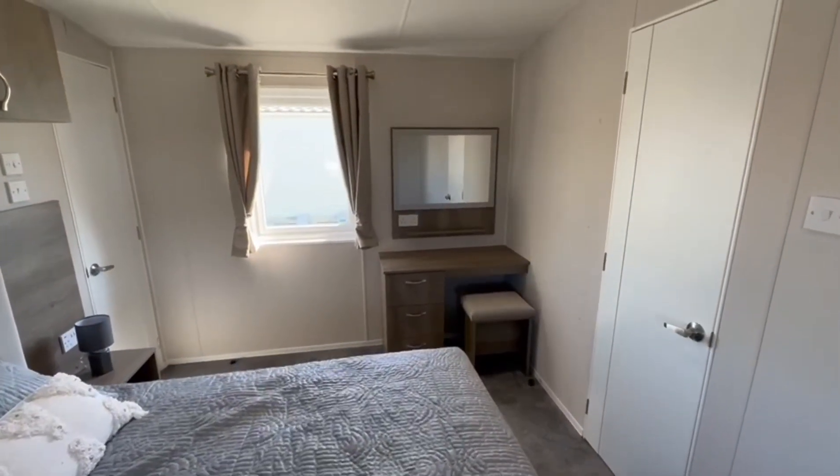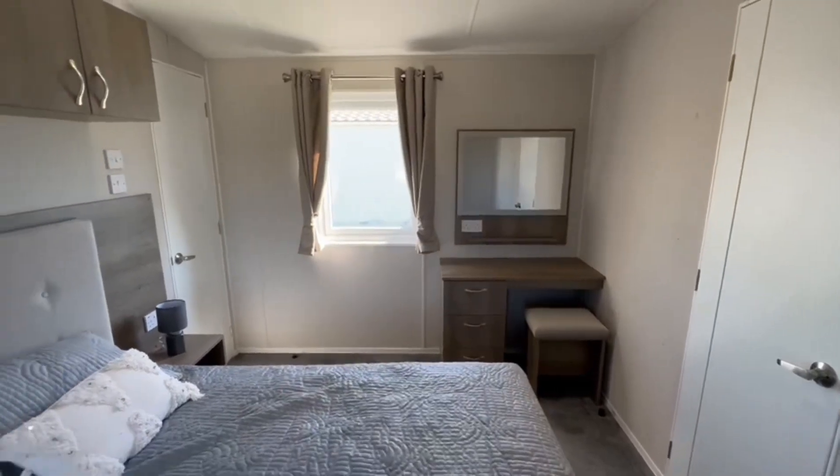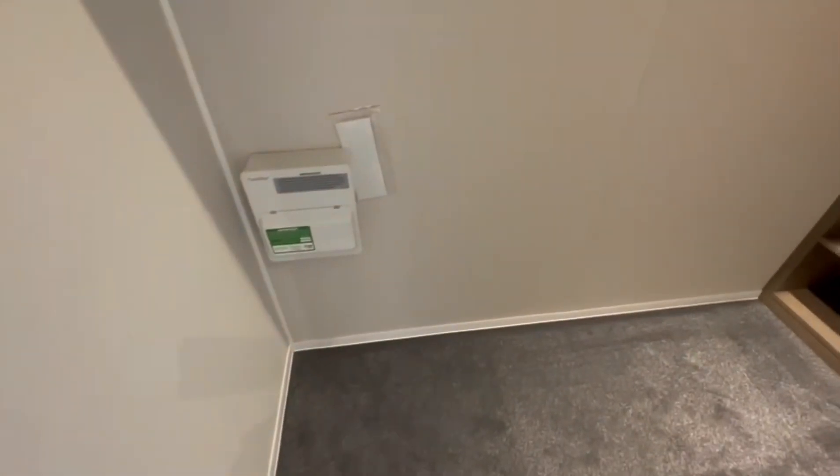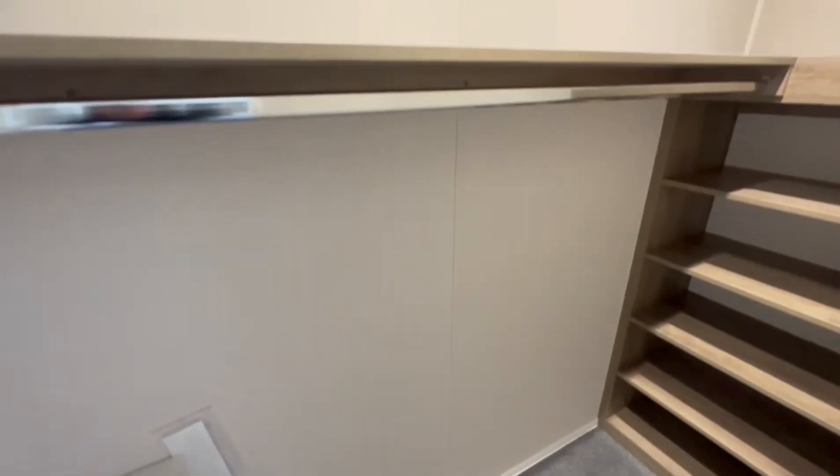As you pan around you've got your vanity table with mirror and drawers, with plug sockets just below the mirror. A really good feature of this one — you've got a walk-in wardrobe with lots and lots of storage space and a rail as well.